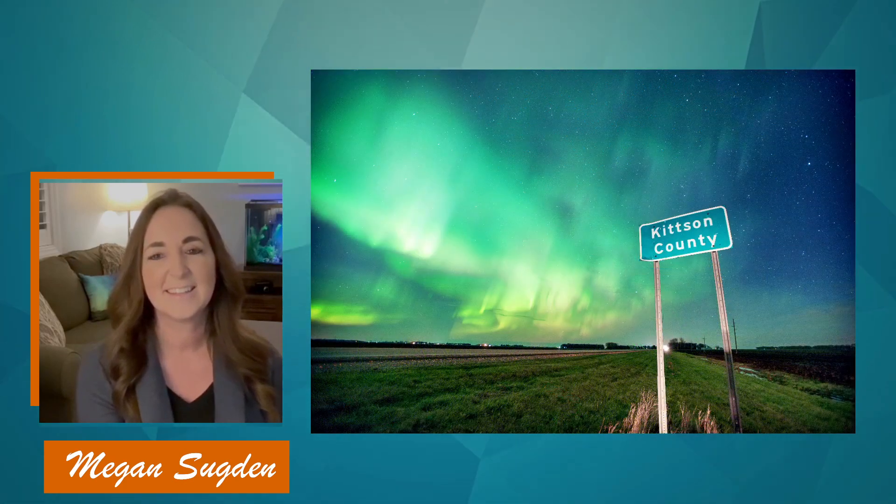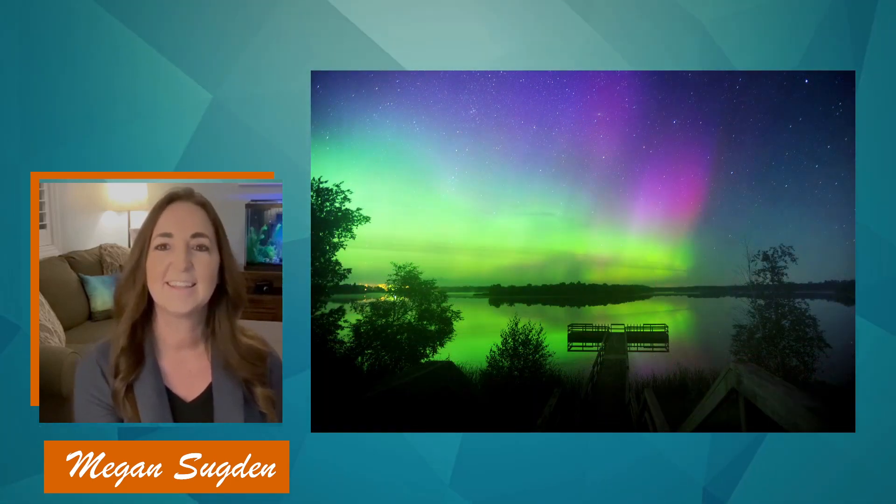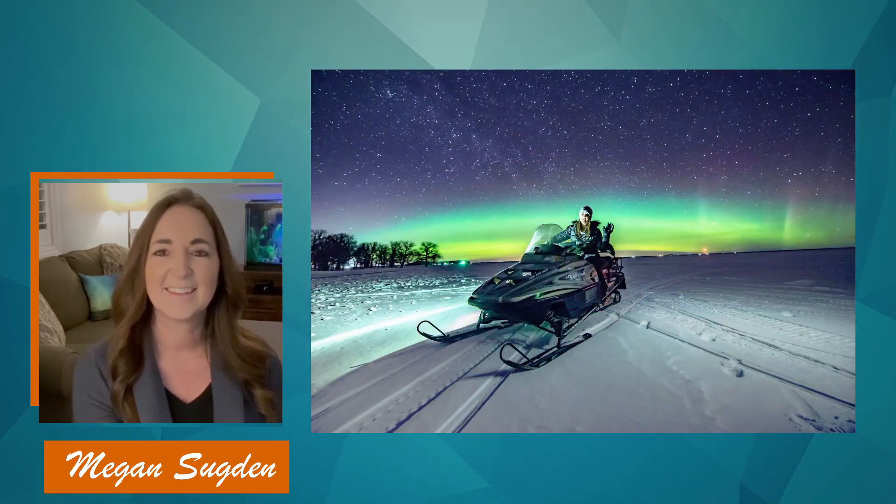Let's talk about Megan now because she's pretty awesome. She is from Minnesota and has been photographing the Northern Lights since about 2015. She's totally focused on bold and colorful images and landscapes. She likes to use long exposure and light painting techniques, bringing life to really cool stuff. She's been published extensively, has a storefront, and has a ton of information to share with us on photographing the Northern Lights. Welcome, Megan!